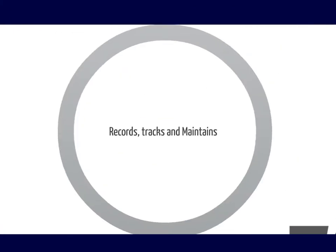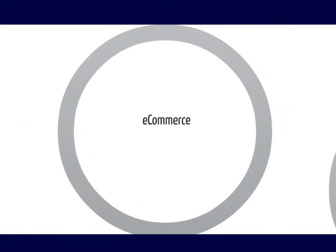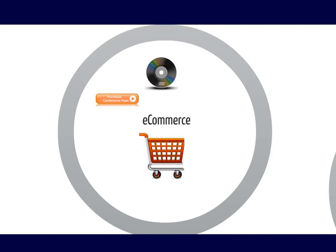Using Top Class Now, you have all the tools to manage certifications, track CEUs, and handle online assessments fast and easily. With Top Class Now, you can also sell any training products online with all pricing options covered.